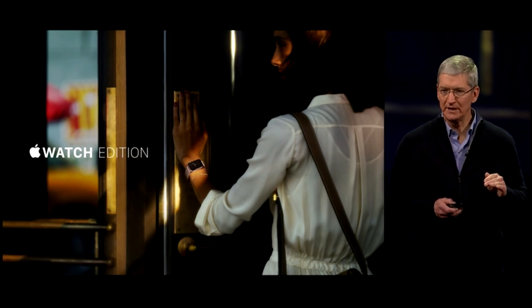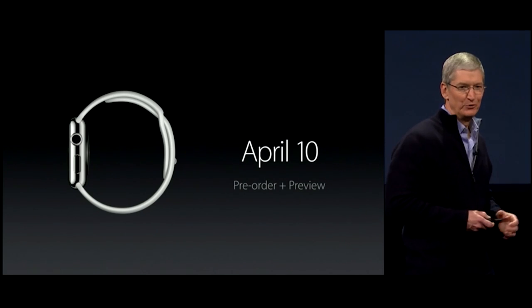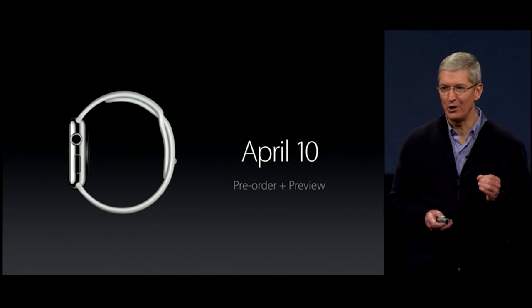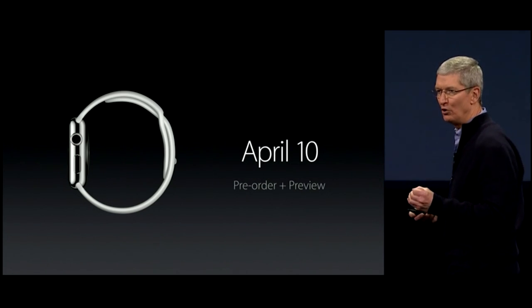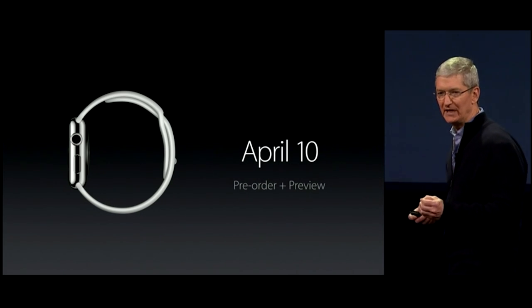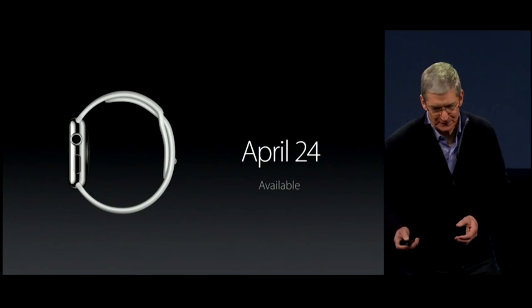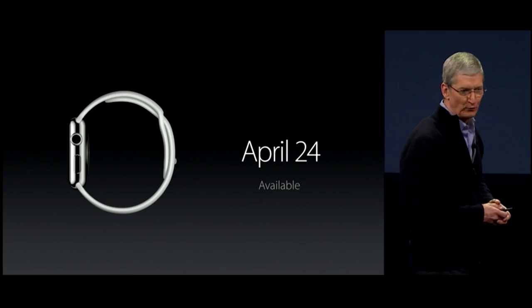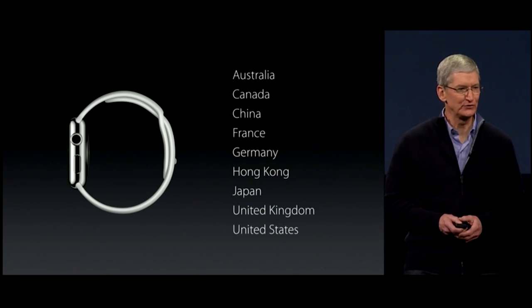There will be limited quantities of the Apple Watch Edition. It is priced from $10,000 and will be available in select retail stores. Pre-orders begin on April 10th, and on that same day you can experience an Apple Watch in person at one of our retail stores. The Apple Watch is available on April 24th in many countries throughout the world. Thank you all for coming.